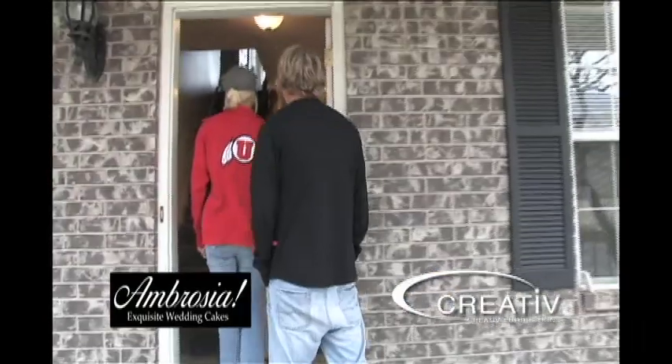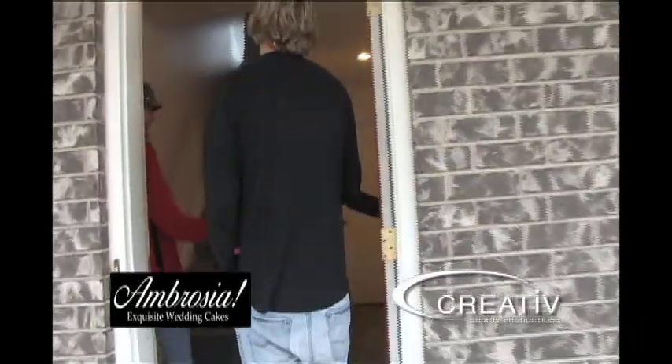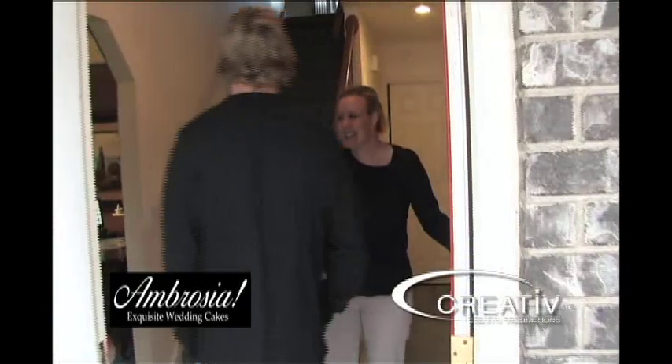Hi, you guys. How are you doing? I'm Heather with Ambrosia Exquisite Wedding Cakes. I'm Whitney. I'm Nick. Come on in, have a seat.